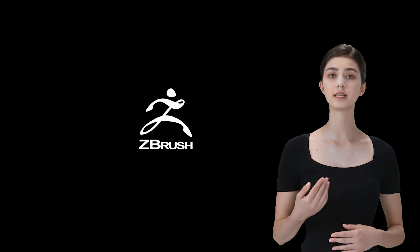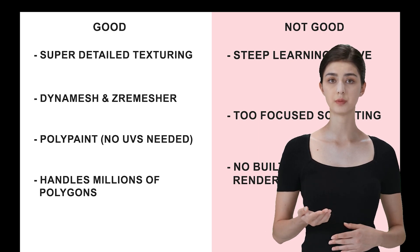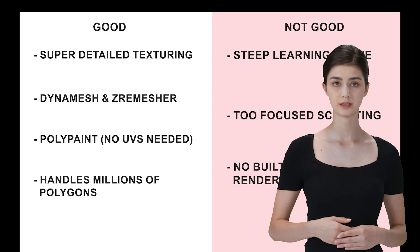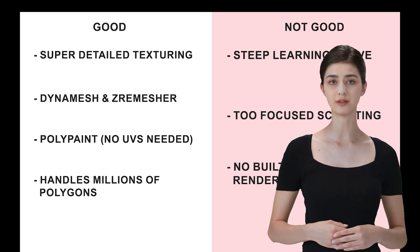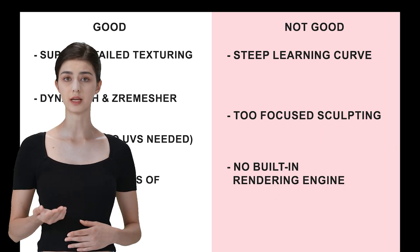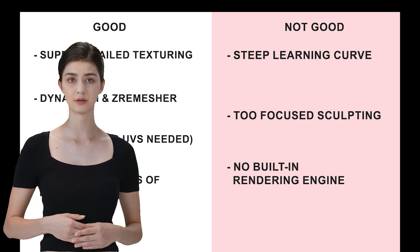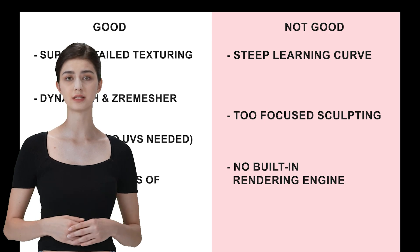ZBrush is the king when it comes to detailed sculpting and texturing. If you love creating intricate models with tons of detail, ZBrush is your best friend. It lets you go really deep with textures and fine details. Tools like Dynamesh and ZRemesher are total game changers for sculpting. ZBrush's Polypaint allows you to paint directly on the model without needing UVs, which can really speed up your workflow. Plus, ZBrush can handle millions of polygons, so you can create incredibly detailed models without worrying about performance. But the learning curve is real — the interface and tools are pretty different from other software. ZBrush is really focused on sculpting, so if you need traditional modeling, you might need a second tool. And ZBrush doesn't have a built-in rendering engine, so you'll need to use something else for final output.